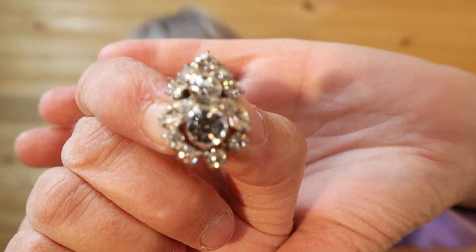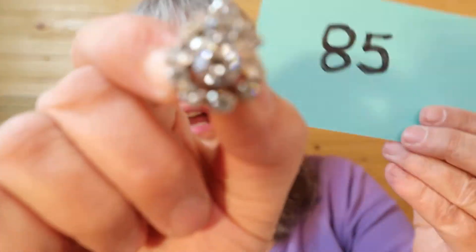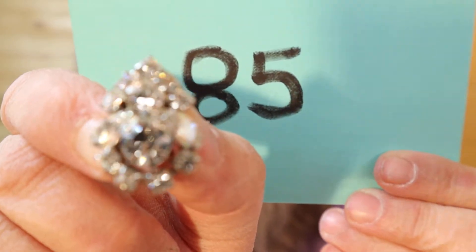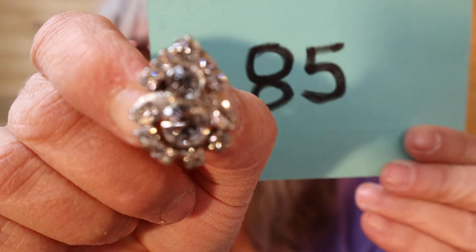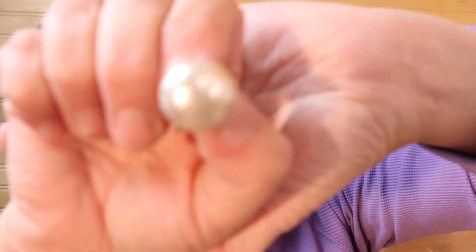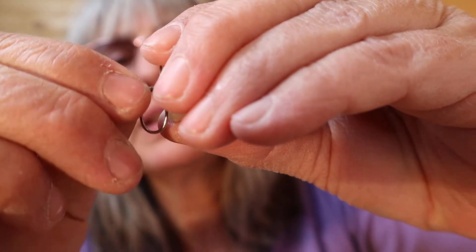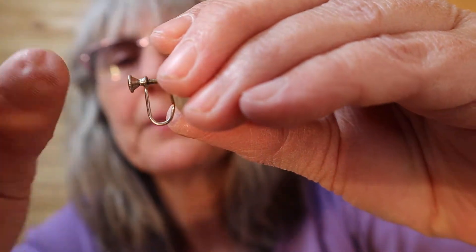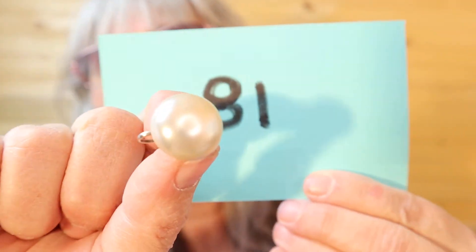Oh these are pretty, pretty, pretty! Rhinestone, pointy at the top — I'll try and give you a look on the background. Number 85. Just one faux pearl, screw back — these were very popular in the 50s, I do believe. There's the screw back. Number 81.